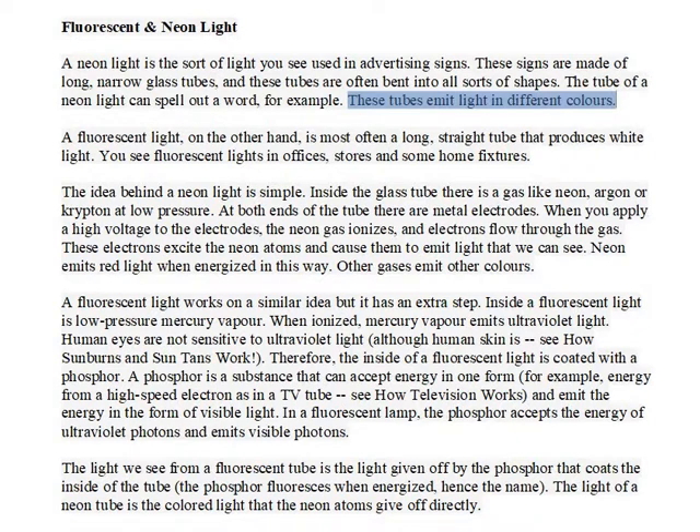These tubes emit light in different colors. A fluorescent light, on the other hand, is most often a long, straight tube that produces white light. You see fluorescent lights in offices, stores, and some home fixtures.